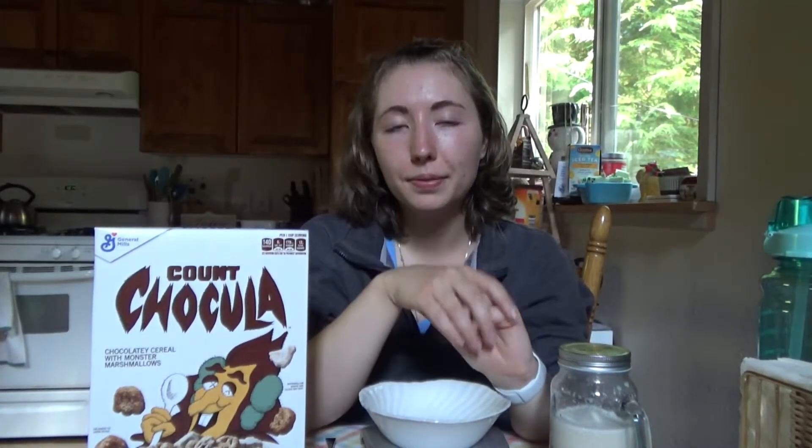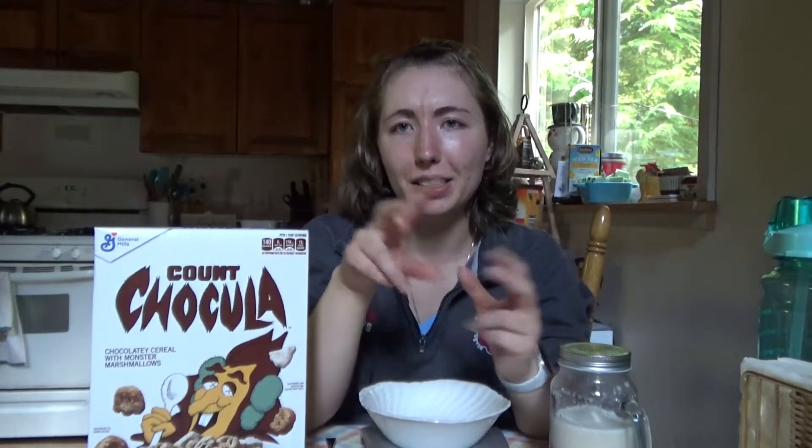They are all delightful — I love them all. I do like fruitier cereals; one of my favorites is Fruit Loops, but I also like very bland cereals like Grape Nuts. I'll put a little infographic at the end with my cereal ratings like I promised. Anyway, let's get into Count Chocula.